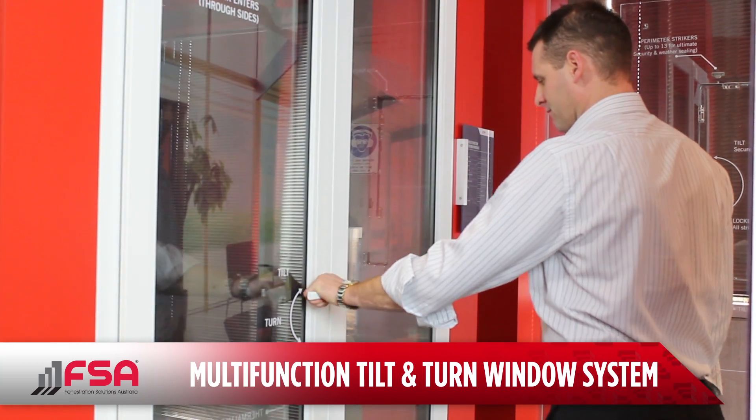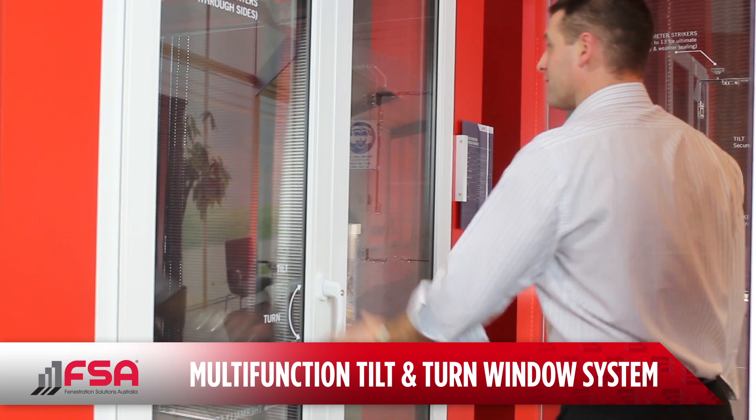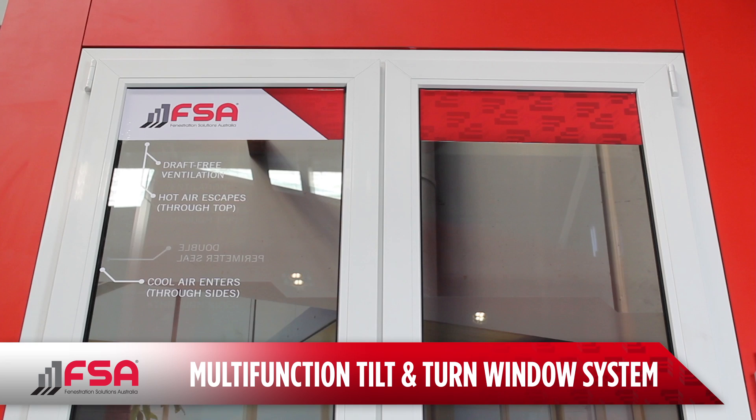With superior functionality and elegant ergonomic design, the possibilities provided by tilt and turn blurs the line between windows and doors.